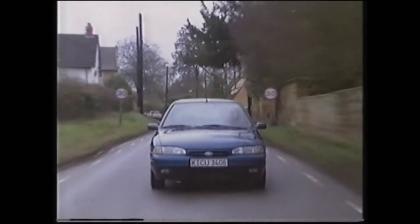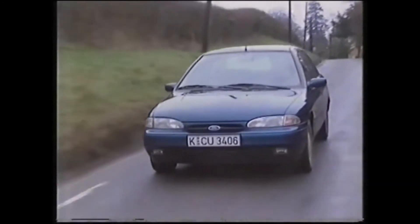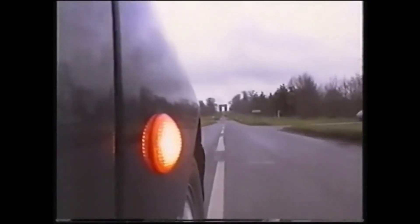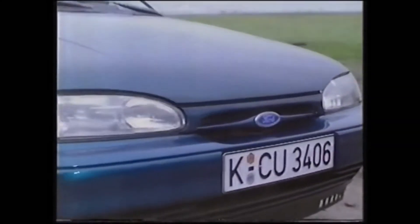On top of this, it has more crumple zones than a set of curtains, there are pollen filters in the ventilation system, and specially designed seats that prevent you from sliding under the seat belt in a crash. This car is awash with the sort of details that in the days of the Cortina were the stuff of Isaac Asimov. And it is these details which should make the Mondeo the best car in its class.